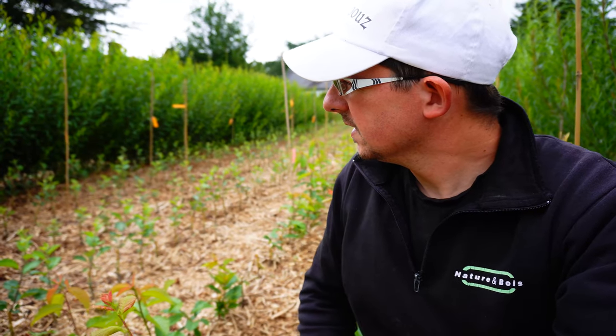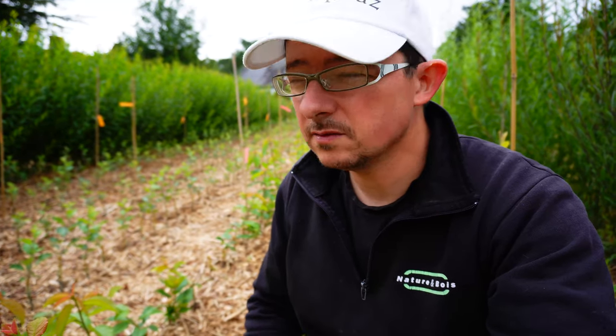Ici, j'ai du saule noir — du Salix triandra, le Noir de Vilaine. C'est un saule apprécié en vannerie. Souvent il est utilisé écorcé pour faire le saule blanc, sans écorce. C'est en général cette variété-là qui est utilisée.